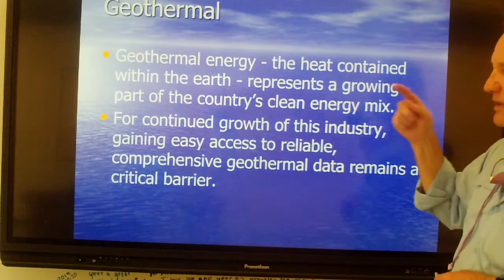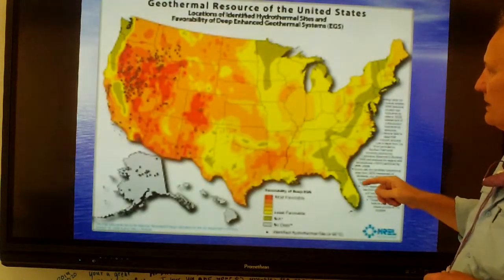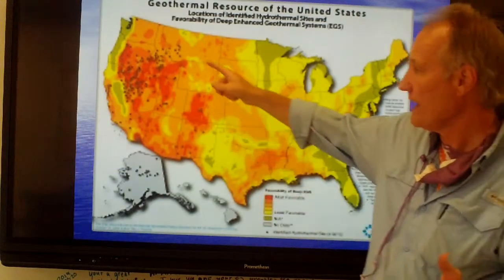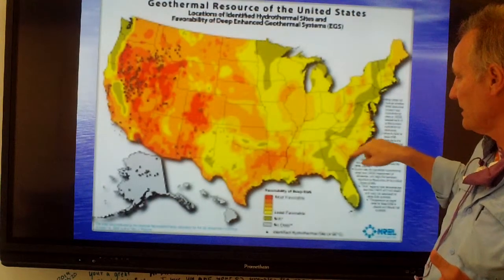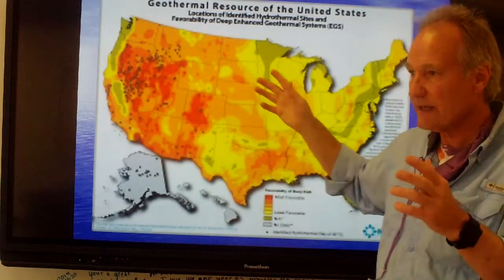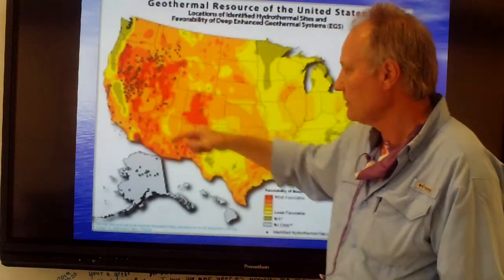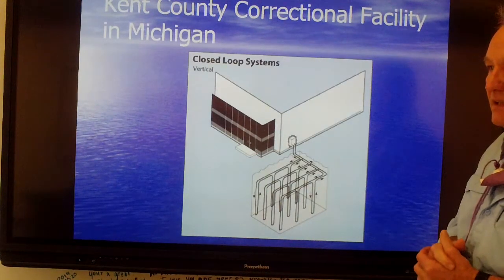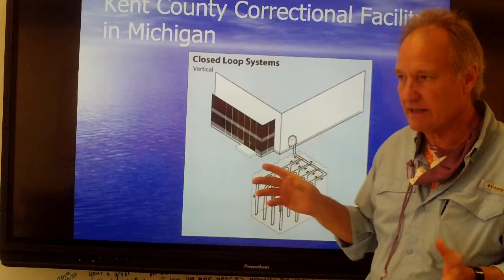How could we use geothermal energy as a source? The easiest geothermal is out west where there are hot springs. There are some hot springs in North Carolina — near Asheville there's a town called Hot Springs — and they can use a little geothermal there. But most geothermal is out in the Rockies.